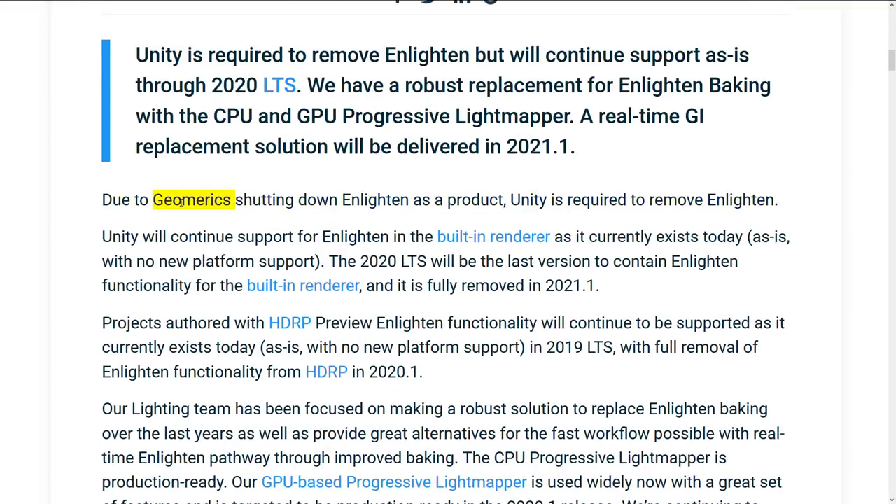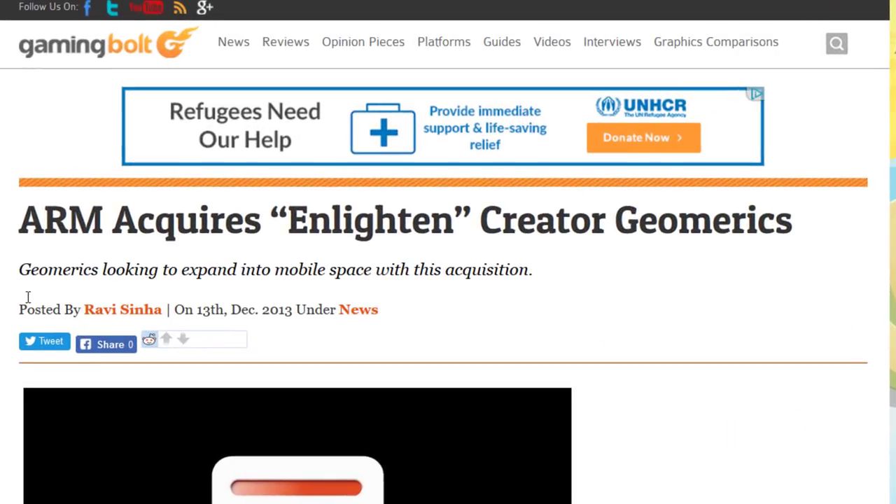First off, Geomerics hasn't existed as a company for a couple of years now. Geomerics made Enlighten as a product, going back many years, and Enlighten is a very successful product. It's built into the Frostbite engine. It's used in Unity. There is a plug-in for Unreal Engine. It is used in a number of games out there, including, I believe, the Final Fantasy VII remake.